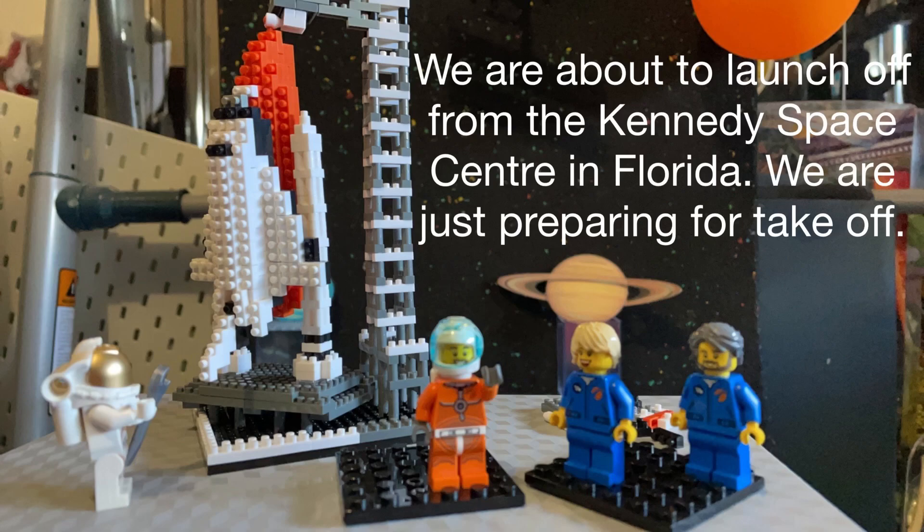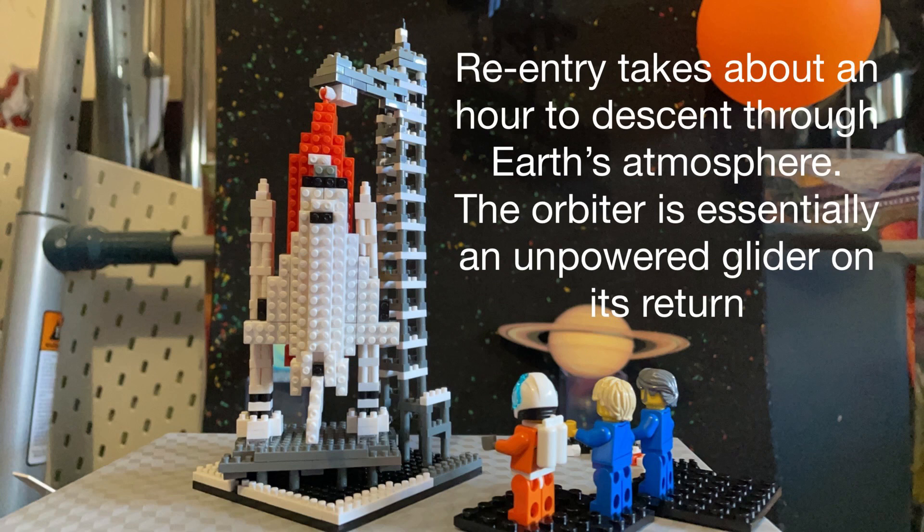We are about to launch off from the Kennedy Space Center in Florida. We are just preparing for takeoff. Re-entry takes about an hour to descend through Earth's atmosphere. The orbiter is essentially an unpowered glider on its return.